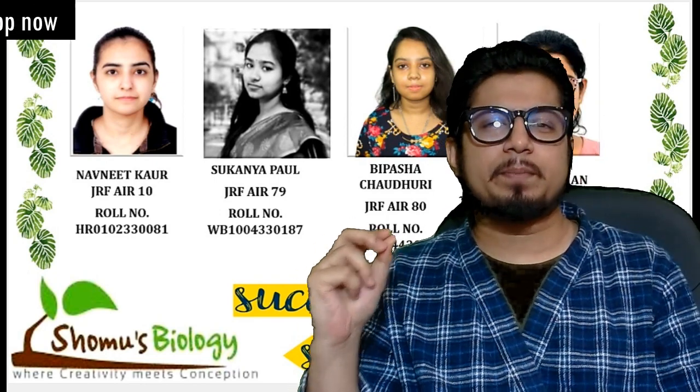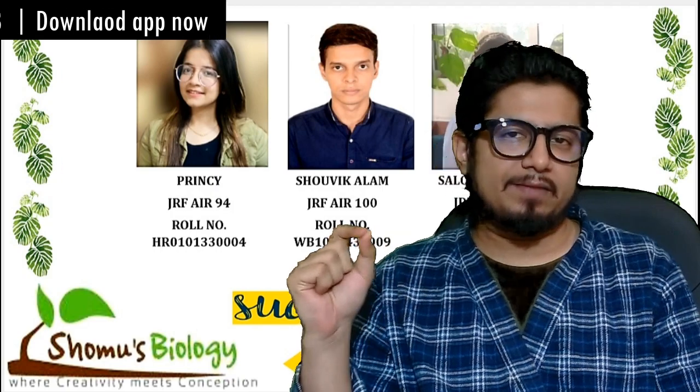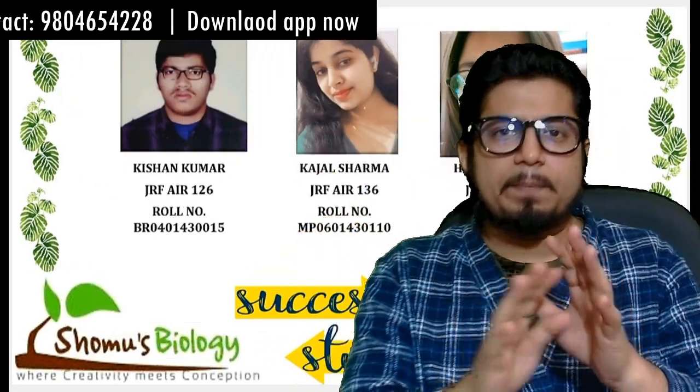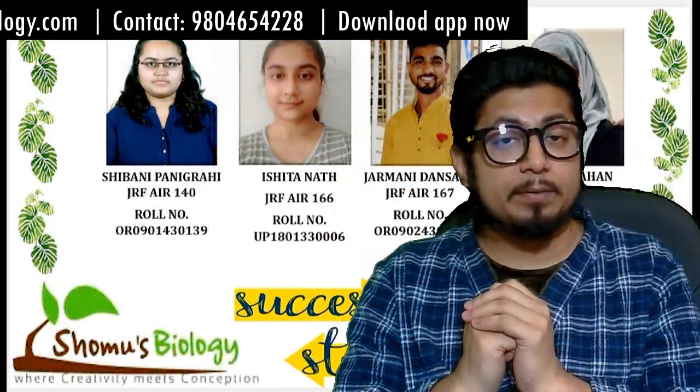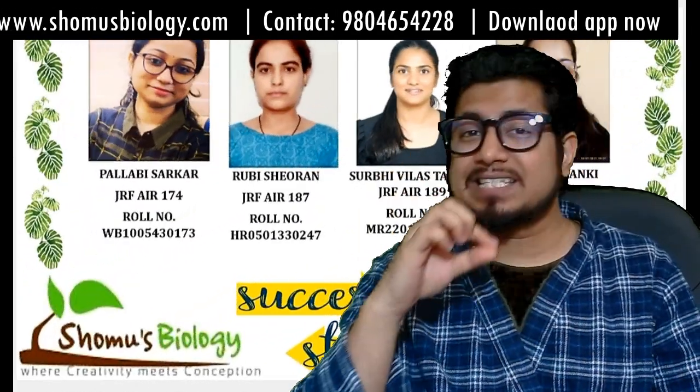This video is about the solved question papers of CSIR and Life Science. There are plenty of institutes that offer solved question papers, and when they say solved question papers, they always talk about questions and their answer key.